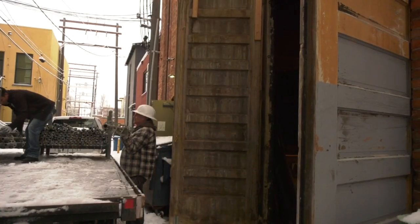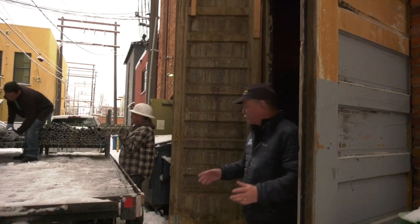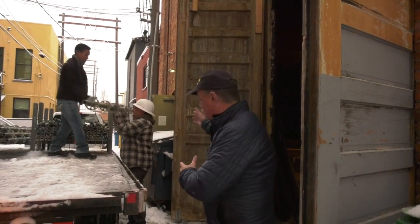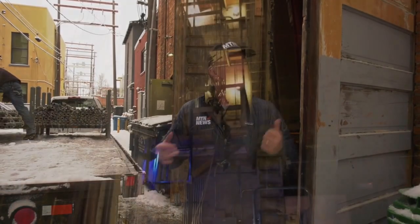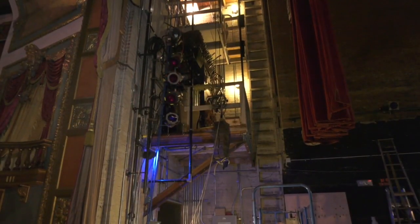In 1919, when the Ellen Theater was booming, just like is going on now, the scenery would be brought in by rail car here. The scenery would be taken in this door, as would the trunks full of costumes. The scenery was hung in the fly, 50-some feet up in the air, by ropes, and raised and lowered by sandbags.